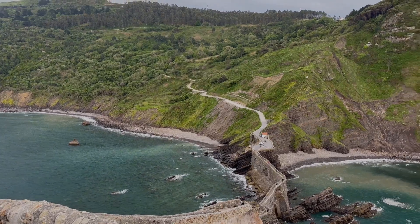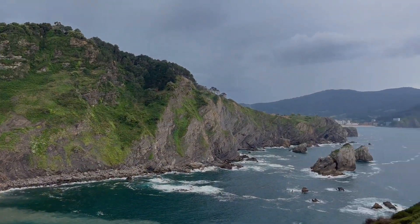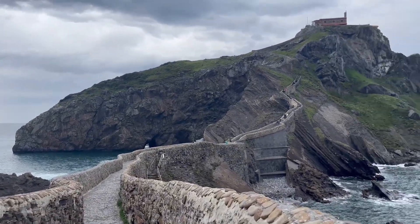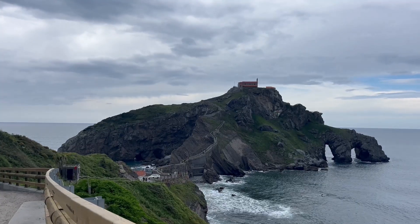Whether it's raining or sunny, it truly is a really great experience. The legend says that this place has mystical powers, and just standing there you can truly feel it. Trust me, San Juan de Gaztelugatxe is a must-visit destination and you will not regret it. Thank you so much for watching — I hope this helped you learn all about it. Enjoy your future visit!